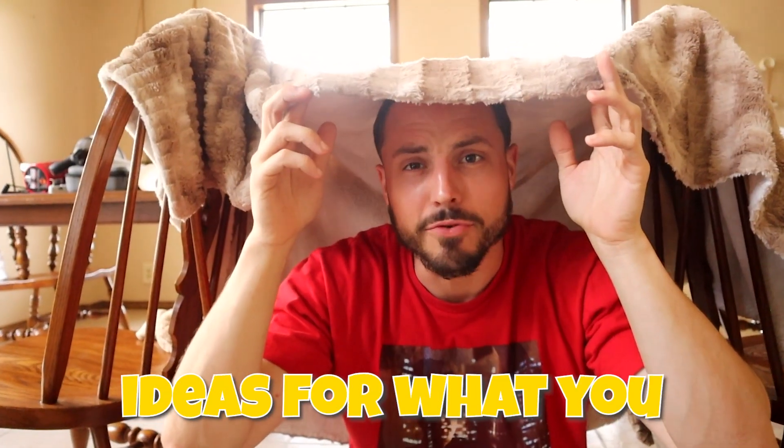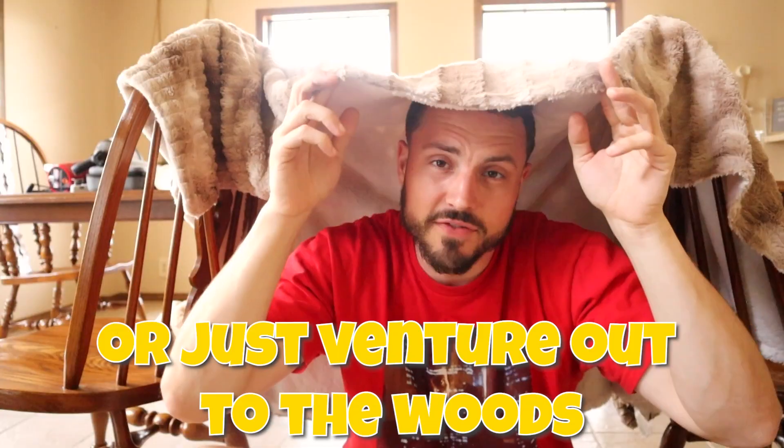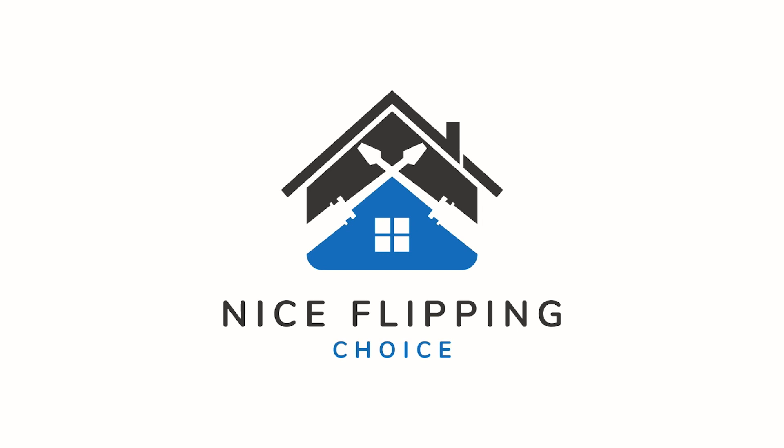Well hello there. I'm not quite sure if this is the kind of glamping tent they were talking about, but I got some better ideas for what you can actually do on a budget with different tents to start your glamp site or just venture out to the woods. Let's talk about it. It's Garrett Brown from the Nice Flippin' Choice channel, back again with some more glamping gumbo for your soul.